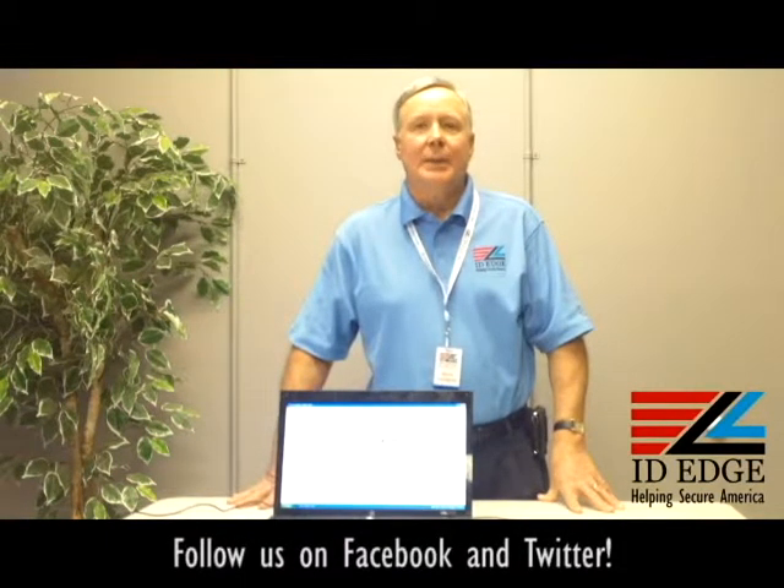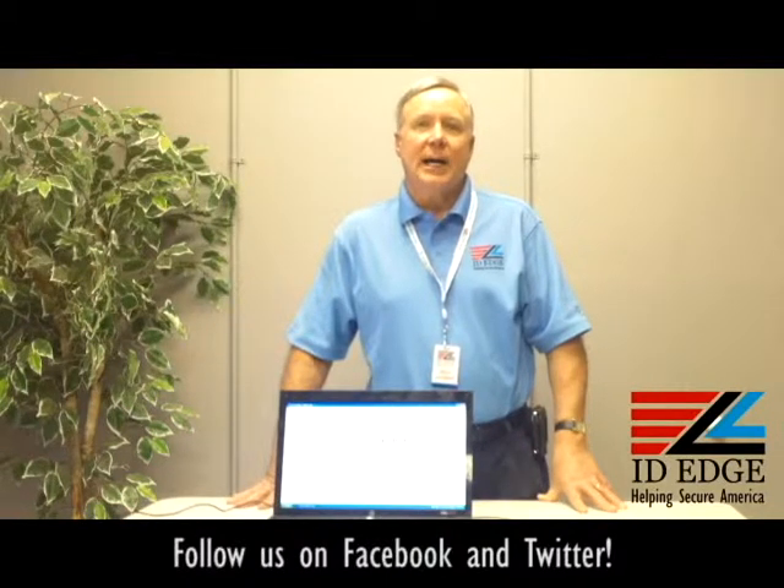This is the Ask Steve Show and I'm Steve. Today we're going to talk about LobbyTrack, which is software that helps you track visitors, contractors, temporary employees, or members.